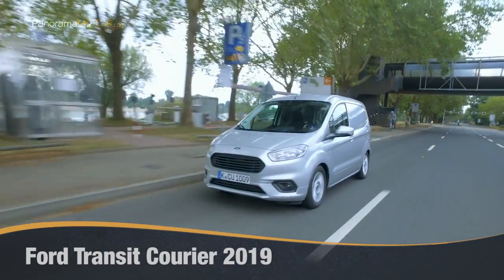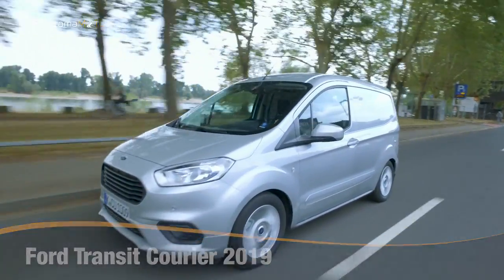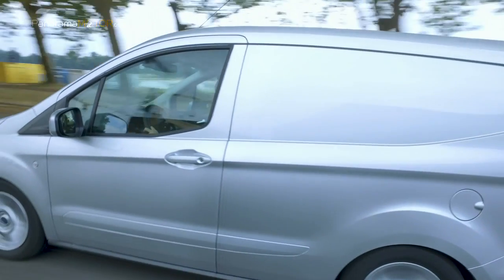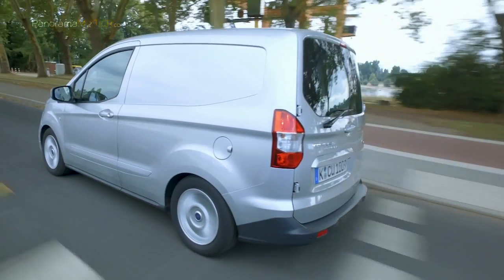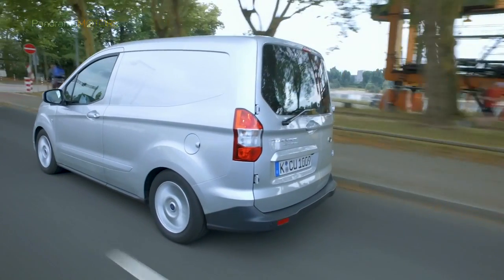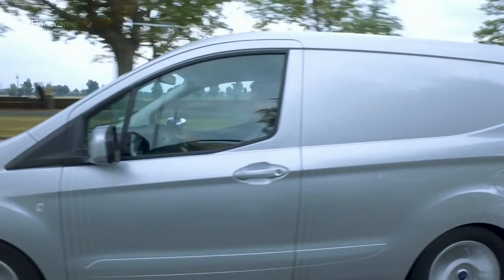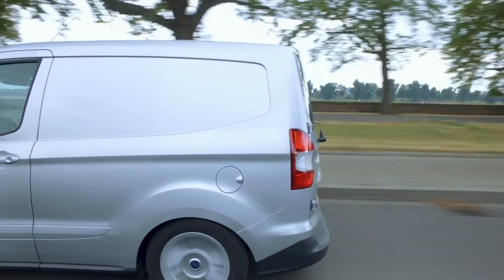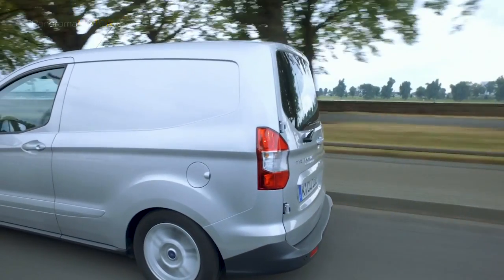La nueva y compacta Ford Transit Courier 2019 ofrece motorizaciones actualizadas más eficientes, con transmisión de 6 marchas de serie, tecnología SYNC 3 y un diseño frontal actualizado. La renovada gama de motores cumple con los estándares de emisiones Euro 6.2 más recientes, permitiendo a los usuarios elegir entre los eficientes motores diésel TDCI de 1,5 litros y EcoBoost de 1 litro de gasolina.